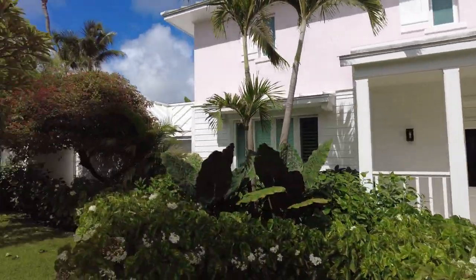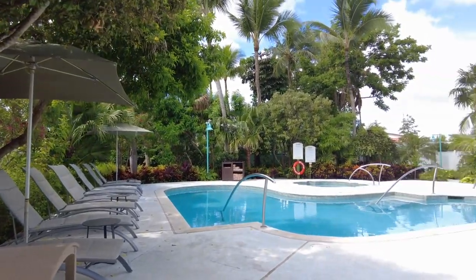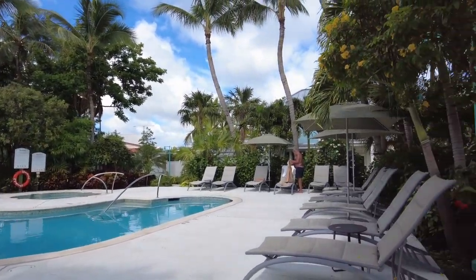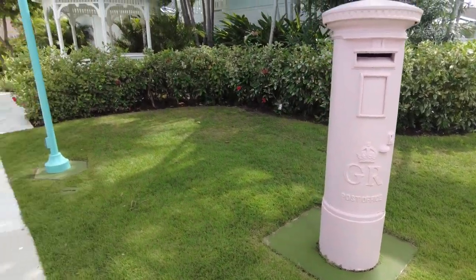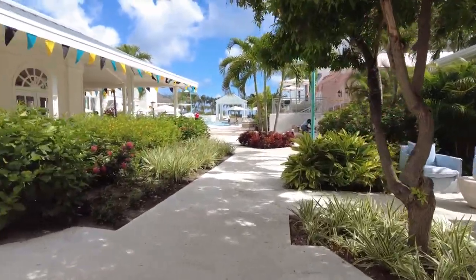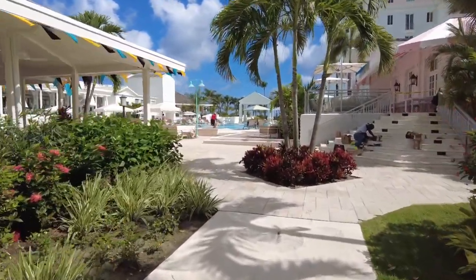Back here is what they call the quiet pool — a little distance away from the beach. As you can see, there's somebody there who was probably just getting in their morning swim. It's definitely a quieter area. You can also see a mailbox and, earlier, a phone booth — both harking back to the British colonial days.